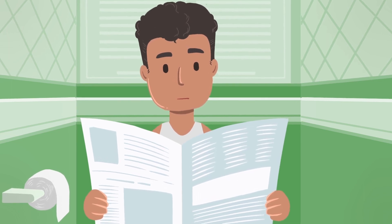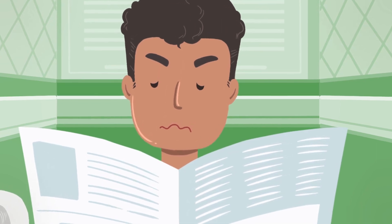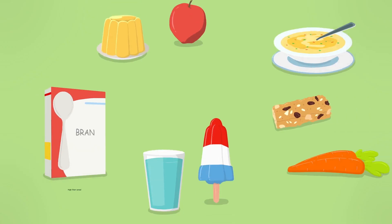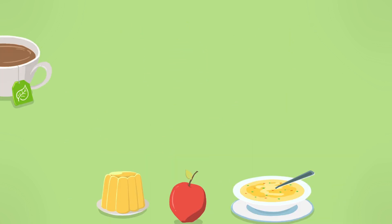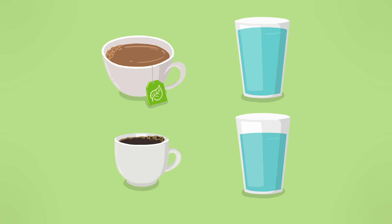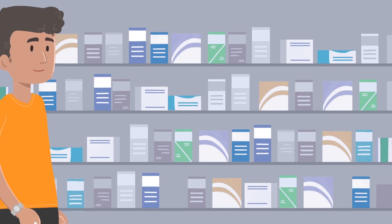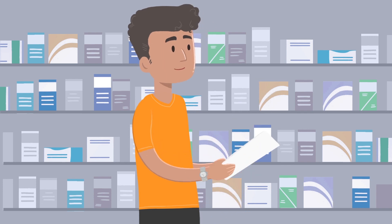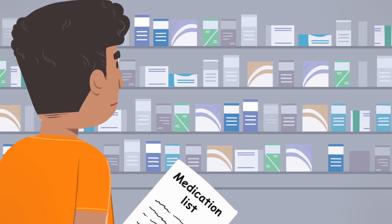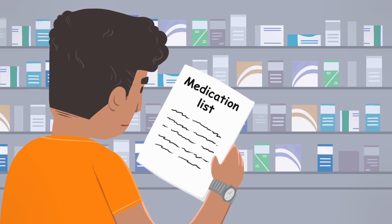Your bowel movements can change while you're taking your treatment. Constipation is when your stools become very hard and makes going to the bathroom difficult. Eating foods high in fiber and drinking plenty of liquids help to soften stool. If you drink coffee or tea, drink the same amount of water to help prevent dehydration. Exercise if it's part of your normal routine. There are medicines you can buy at any pharmacy to help soften your stool, and your oncology nurse can give you a written plan showing what medicine to use and how often.